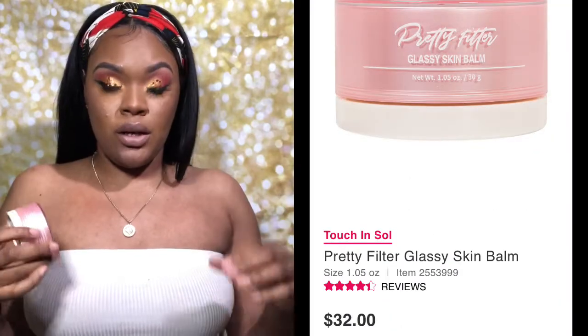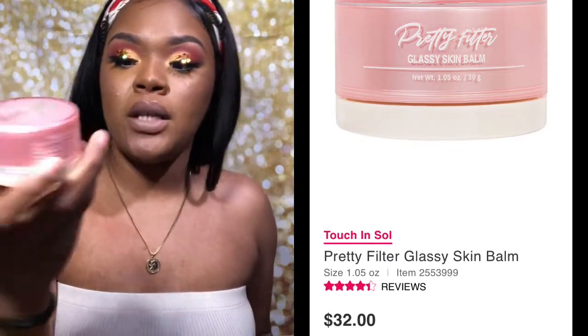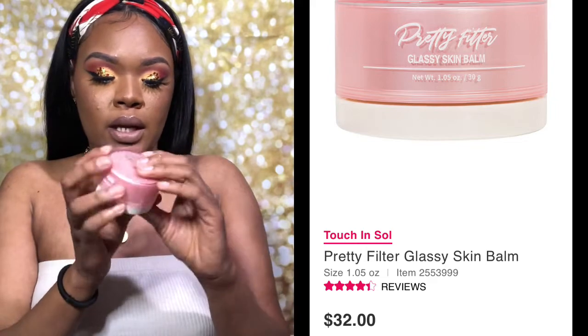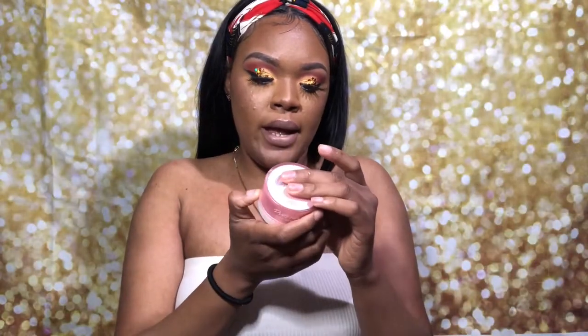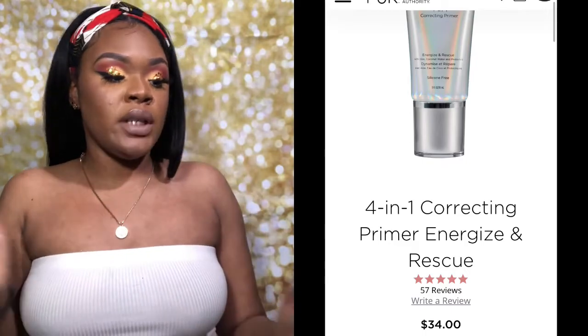A good primer is really hard to recommend because primers go with your skin type. I want to make sure my face has enough moisture, so I've been using the Touch and Soul Pretty Filtered Glass Skin Balm from my Boxycharm, and also the Pure 4-in-1. Primer is important and you need it if you want your makeup to last, but I can't tell you which one to get because it depends on your skin.